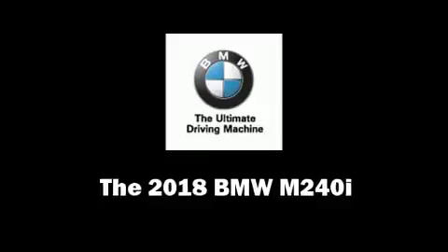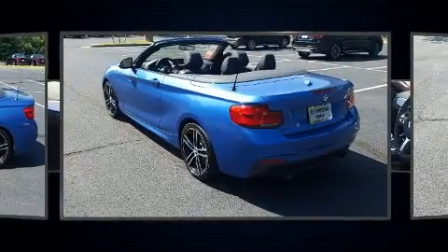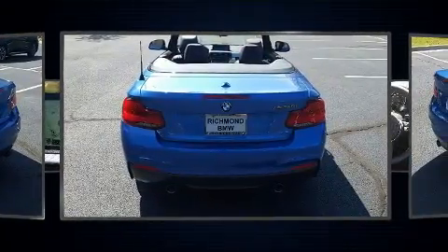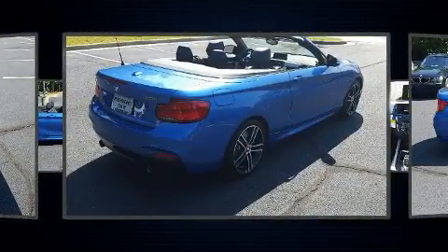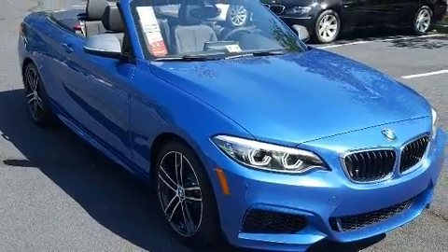You can expect a lot from the 2018 BMW M240i. This two-door, four-passenger convertible stands out among competitors in its class. BMW made sure to keep road handling and sportiness at the top of its priority list. The engine breathes better thanks to a turbocharger, improving both performance and economy.